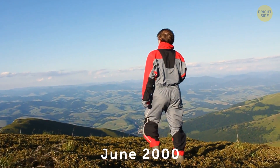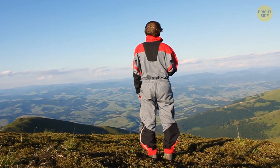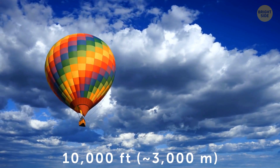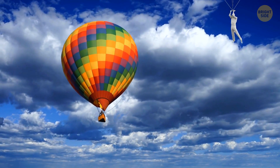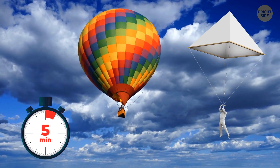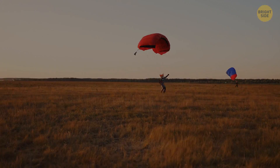In June 2000, a British parachutist decided to build a parachute according to Leonardo's drawings. He created a copy, rose 10,000 feet in the air in a hot air balloon, and jumped down with Leonardo's invention. He was smoothly descending to the ground for five minutes, but at the very end, he opened another spare parachute just in case and landed.